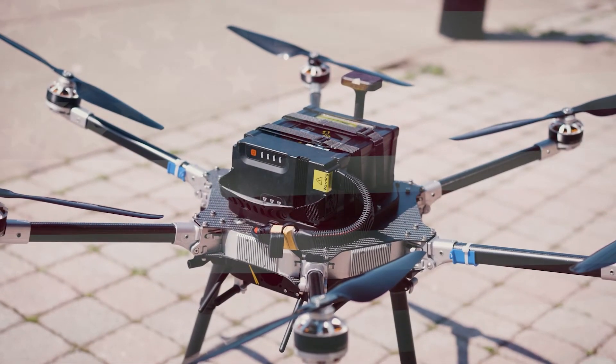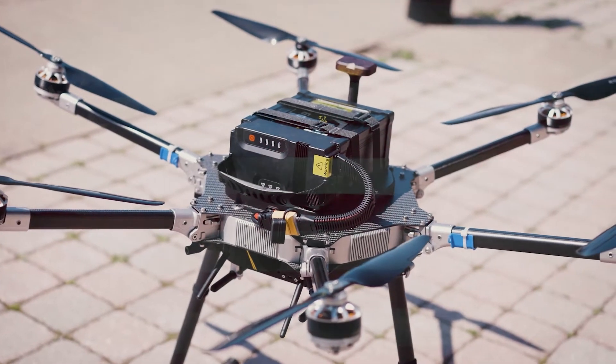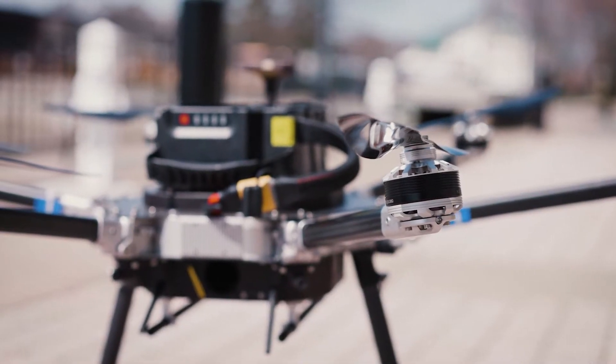Hey everyone, it's Sean from Empire Drone. Today we're going to dive into the distinction between NDAA-compliant drones and made-in-the-USA drones. Although they may seem like interchangeable terms, there are significant differences in what they mean and how they impact your business. Let's get started.